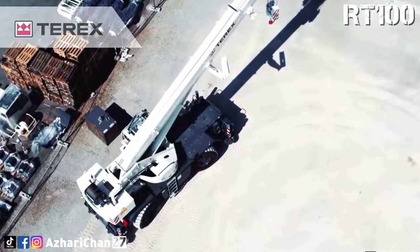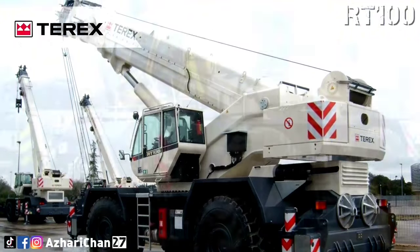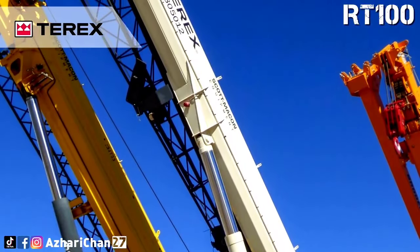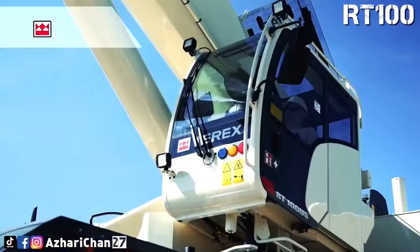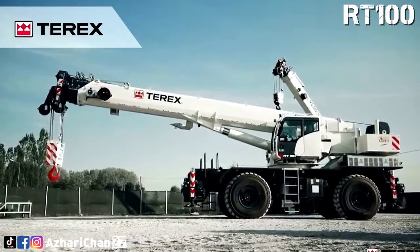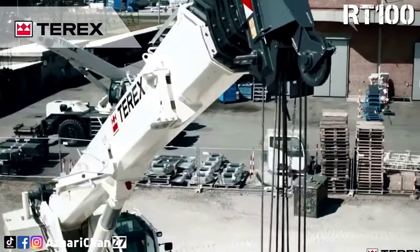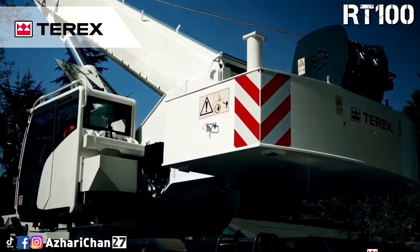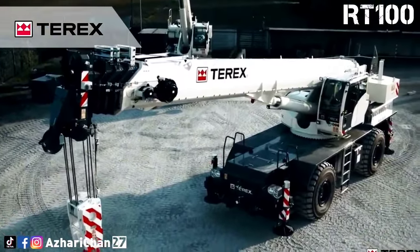The Terex RT100 is a rough terrain crane that offers class-leading boom tip height and exceptional maneuverability. With advanced electronic systems built-in, this crane can be applied for a plethora of projects. Designed with excellent ground clearance and three-mode steering to clear large obstructions, it can handle any challenging job site. Its axles and upper structures are made to withstand rugged terrain in any weather. The cabin is designed for comfort and function, with a six-way adjustable seat and tinted glass skylight giving the operator enhanced visibility and comfort. Inside is an ergonomic design with dual-axis electro-proportional joysticks mounted on the armrest, and a graphic interface for the rated capacity indicator is installed.